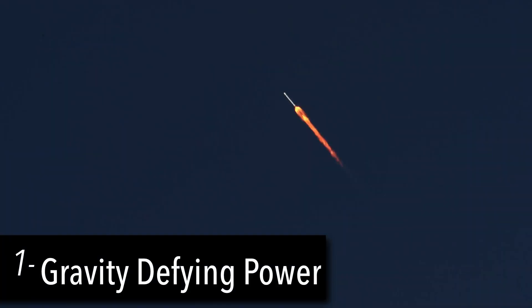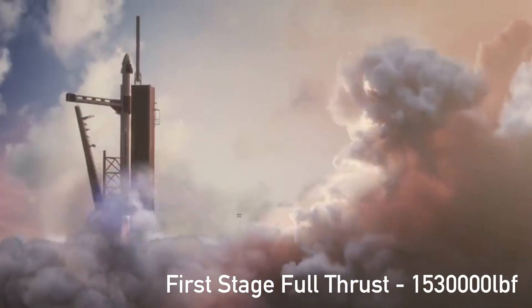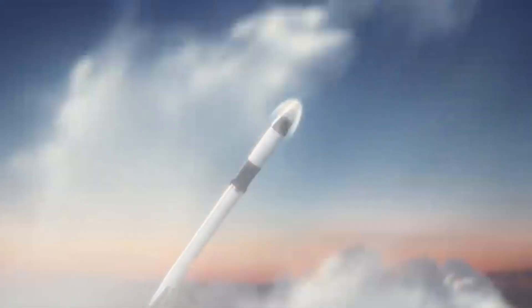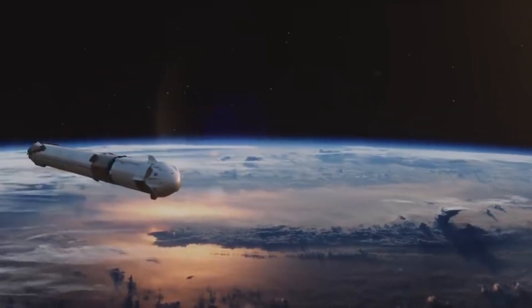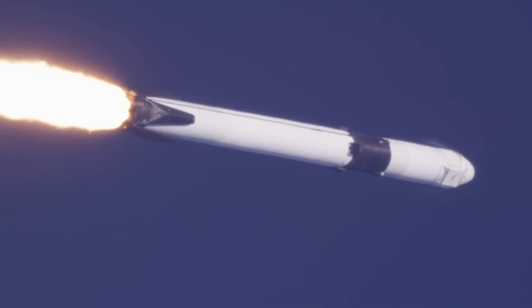Number 1: the power of power. Crew Dragon rides on a wave of up to 1,530,000 pounds of thrust when wound up to full tilt at takeoff, and can maintain that level of power for over two and a half minutes. This power comes from Merlin 1D vacuum engines, which aren't only more powerful but also reusable.